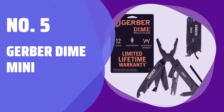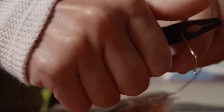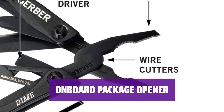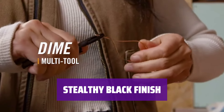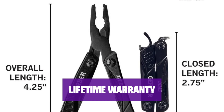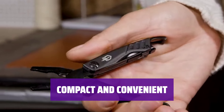Number 5: Gerber Dime Mini. Looking for a multi-tool that's compact yet packed with essential features? The Gerber Dime Mini is the perfect choice for you. One standout feature of this multi-tool is its onboard package opener, making it a handy addition to your keychain. With a stealthy black finish, the Gerber Dime Mini is a stylish everyday carry gadget. Rest assured with Gerber's lifetime warranty backing, ensuring that your Gerber Dime Mini is built to last.